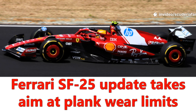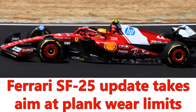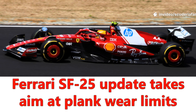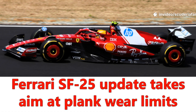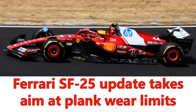Ferrari arrives at the demanding and technical Spa-Francorchamps circuit, located deep within the Ardennes forest, with a crucial and potentially transformative technical update to the rear suspension of its 2025 Formula One car, the Ferrari SF25. The update is part of an effort to further maximize the aerodynamic platform's efficiency and ensure greater consistency under dynamic racing conditions.